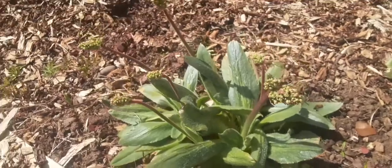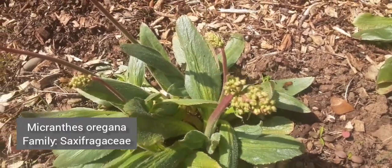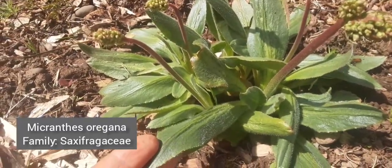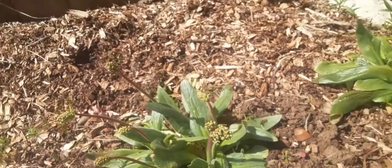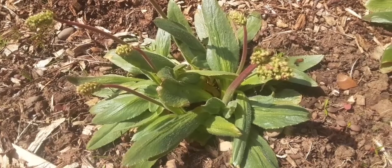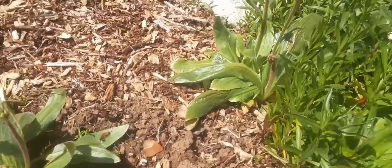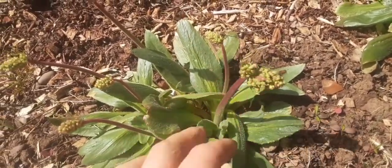Next to these we're growing some Saxifrage. This is Micranthes oregana, and it's setting up its little inflorescences. These actually tend to grow in places that get really wet — often standing water in the wintertime. So just kind of experimenting with them here. They seem to be doing okay. They went dormant in the summer last year and have come back, so they seem to be doing all right even though they're not getting submerged in a vernal pool type environment. They'll start blooming here — I'll see how they do.